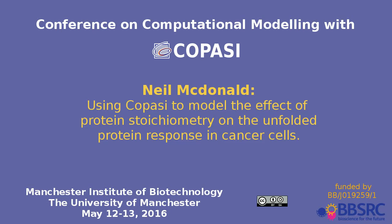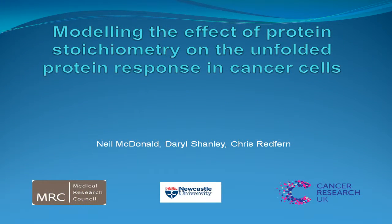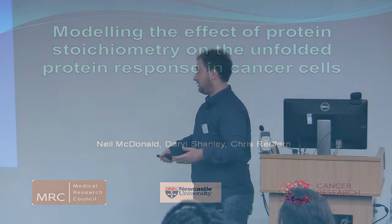First, I'd like to thank the organisers for inviting me to speak today. What I'm going to be talking about is the project I've been working on for the last couple of years, which has been modelling the effect of protein stoichiometry on the unfolded protein response, in this case in cancer cells.